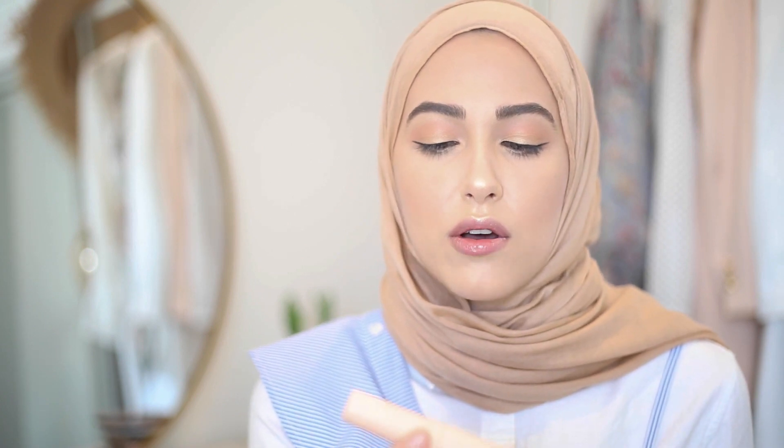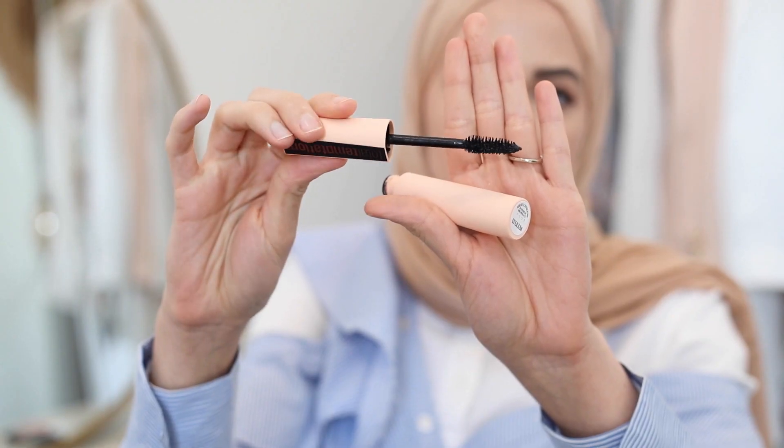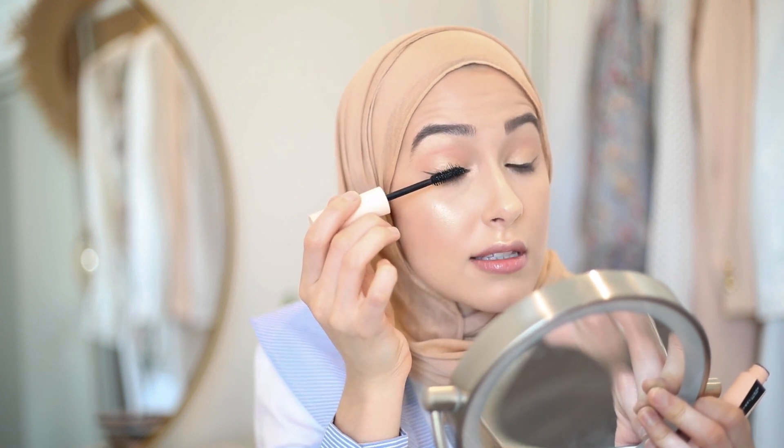Next I'm going in with mascara — I've never tried this one. It's called the Total Temptation by Maybelline, in really pretty pink packaging. The brush looks super promising — it's thick and has lots of bristles. I haven't curled my lashes, so we'll really see how this mascara works. I'm going to do two coats on each side.